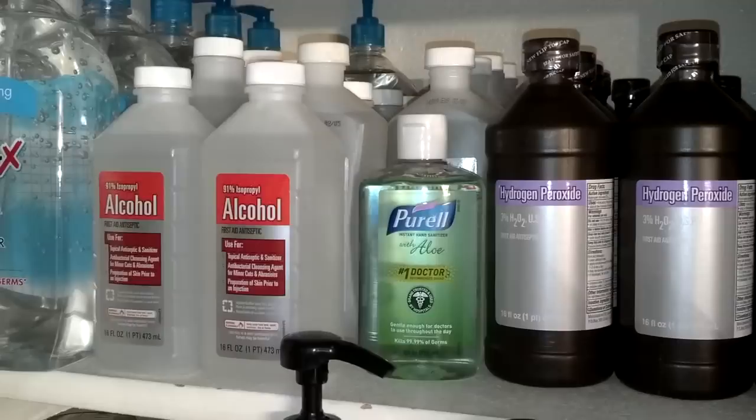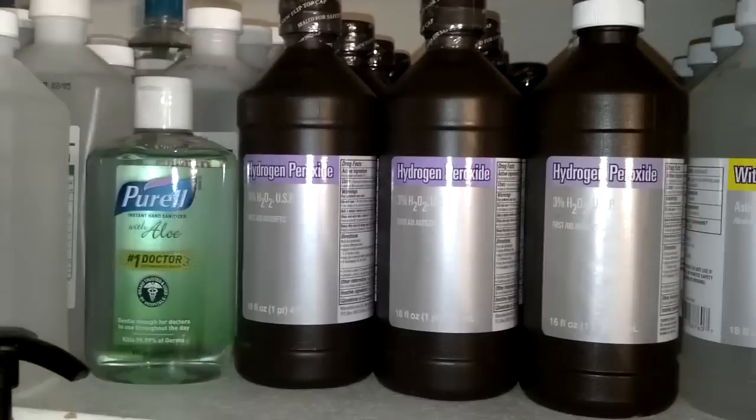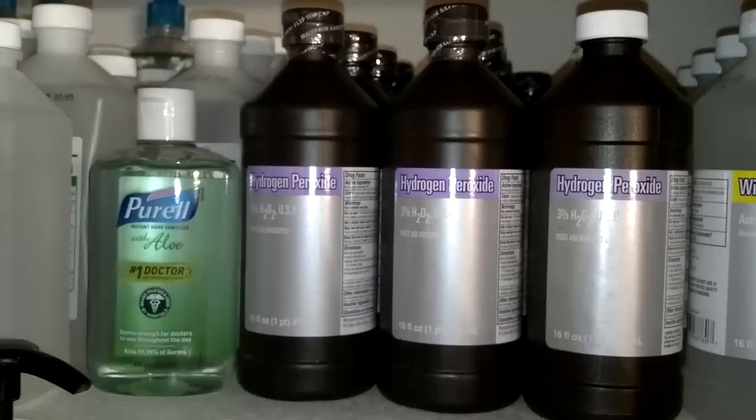Alcohol, hydrogen peroxide. On alcohol, I always buy the 91%. There are two different percentages you can buy — something like 70% and also 91%. Hydrogen peroxide as well. Now this is stuff you always have to pay attention to because it does expire, but it's relatively inexpensive to buy every couple of years and replace.